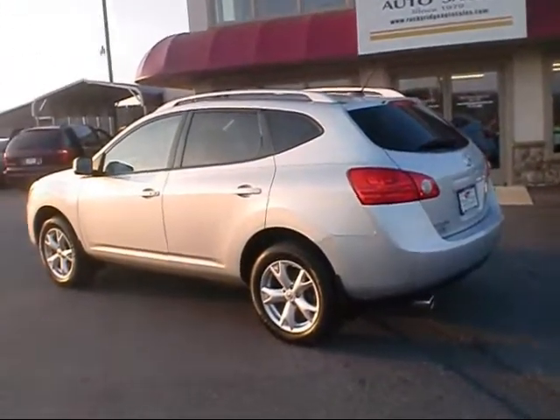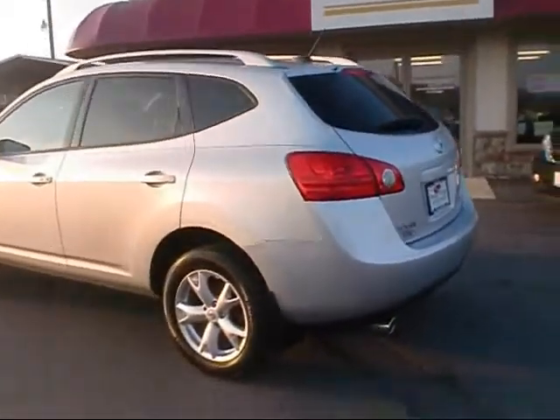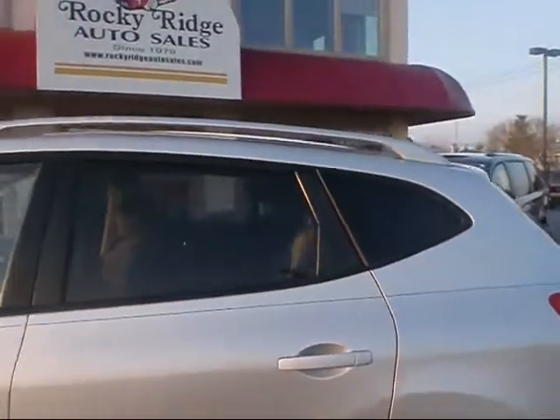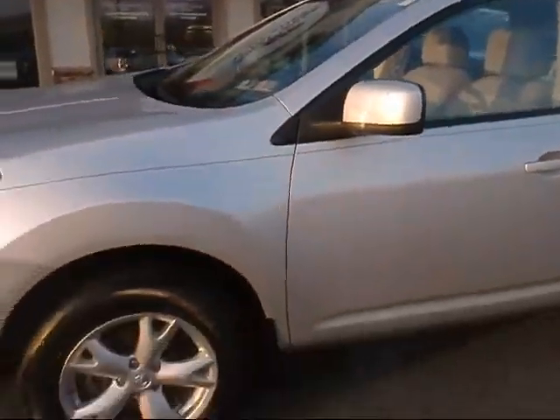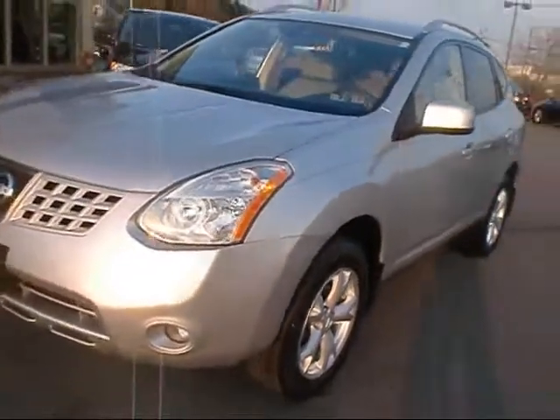It's the Rogue SL, so it's got some extra features, which include the nicer alloy rims, comes of course standard with the roof rack. It's got painted mirrors, and up front comes with the fog lights.